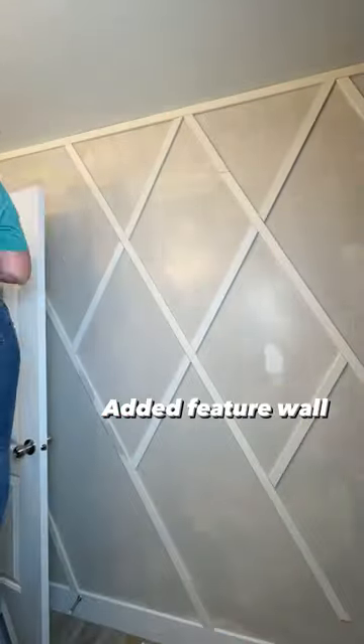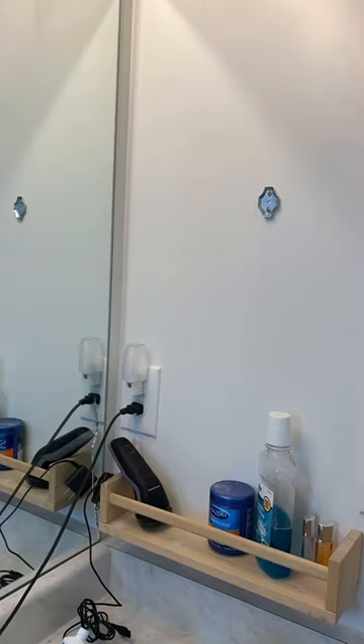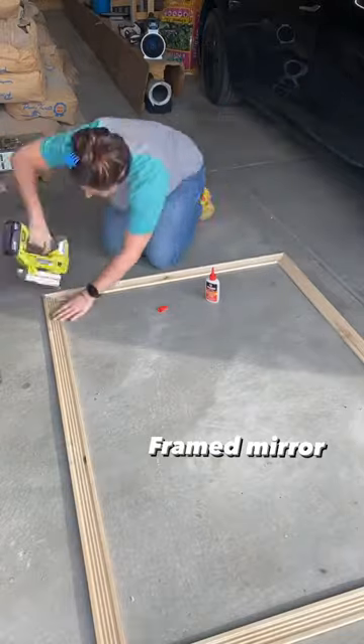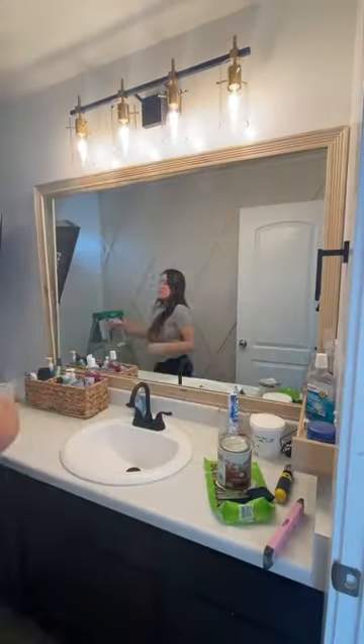I went back and forth on this feature wall but in the end I'm really glad I decided to do it. I added some black towel racks and then framed out the mirror really quickly.